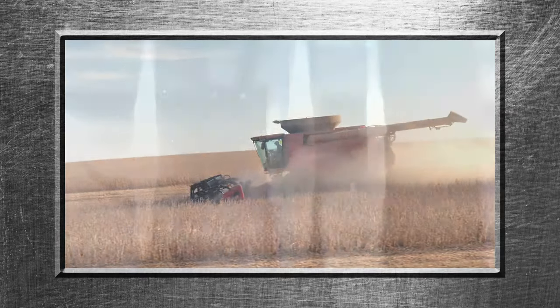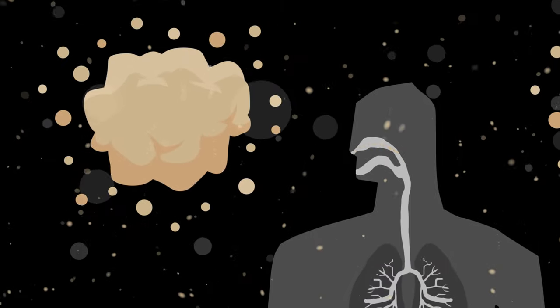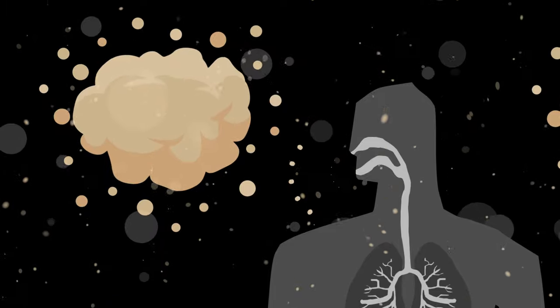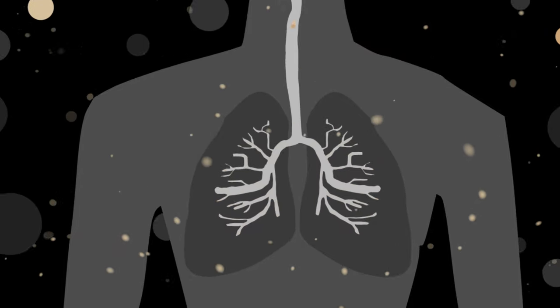It's the stuff around 10 microns that we start to breathe in. It gets lodged in our nasal passages and at the top of our lungs, but our body's natural instinct expels it through coughing. The smaller stuff, around 2.5 microns or less, is the most dangerous.